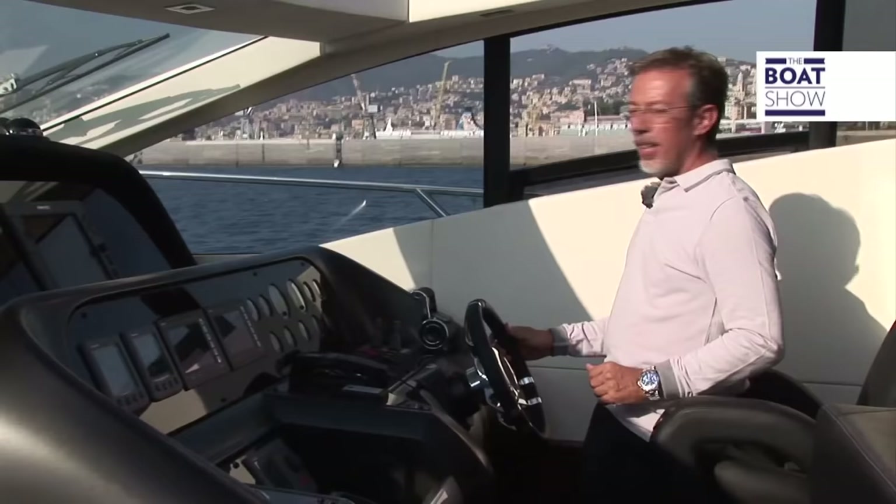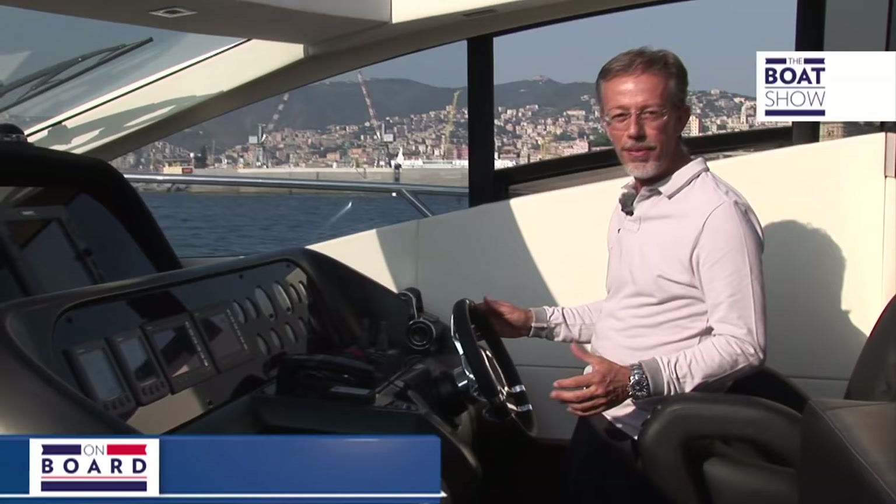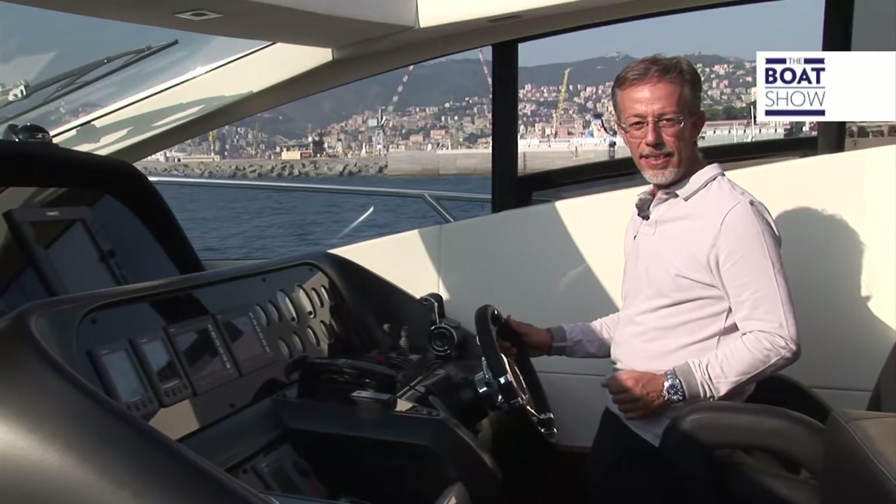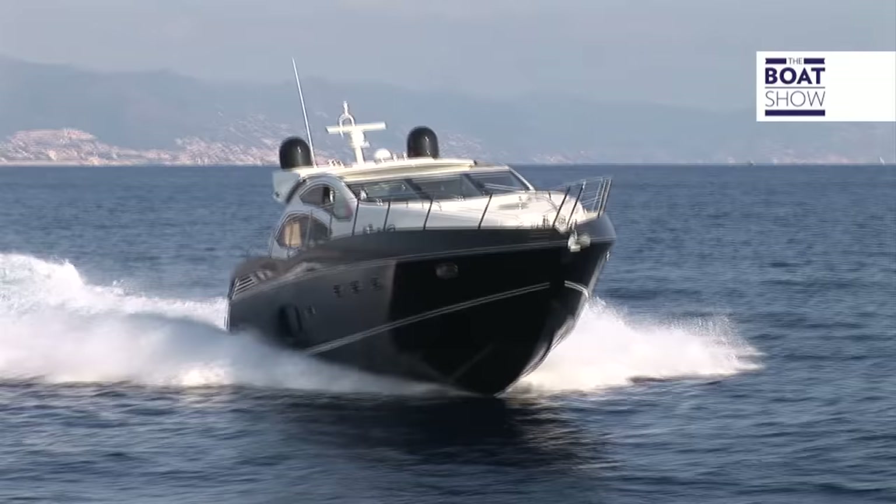The style that Sunseeker has created for its Predator series makes you imagine that these boats go very fast. Of course you need a lot of power to cruise the sea with an open boat of this dimension. The model we are testing today has two MAN engines of 1,200.